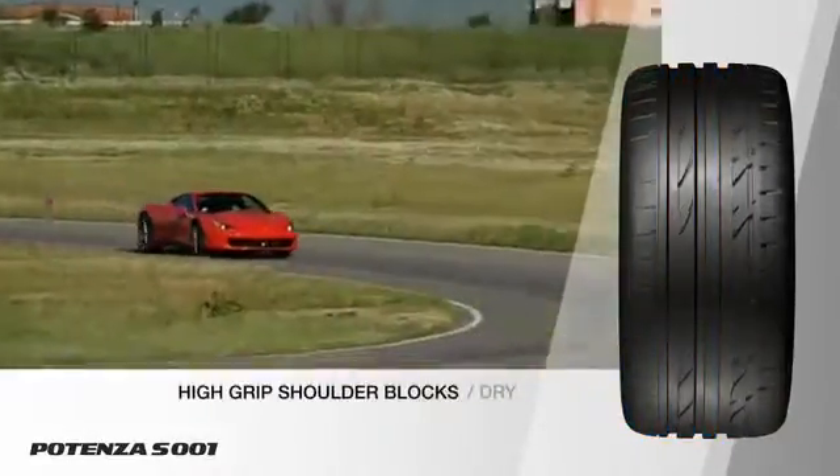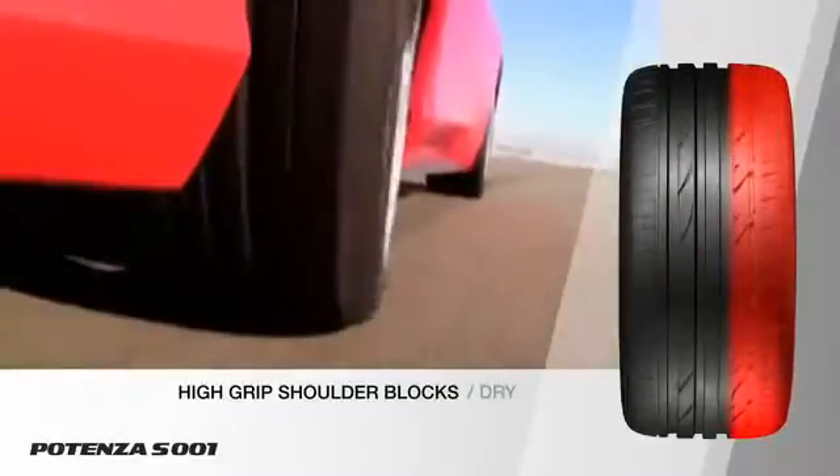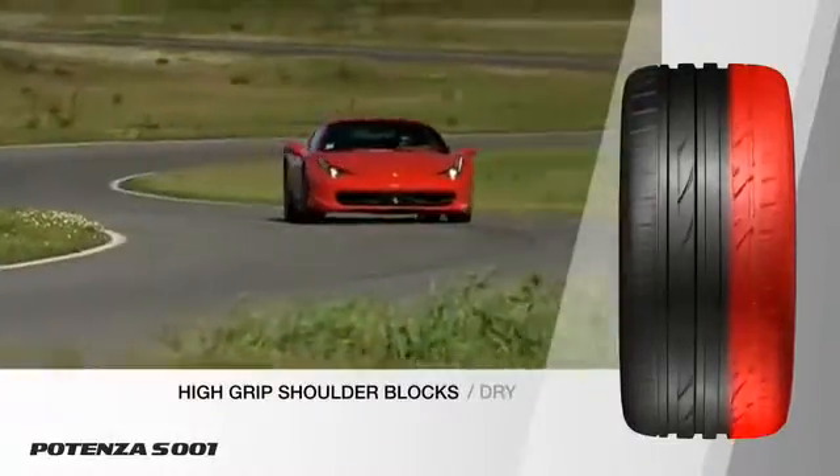One of the characteristic features of the Potenza S001 is its large, stiff, high grip shoulder blocks, maximizing road contact and sports handling through corners.